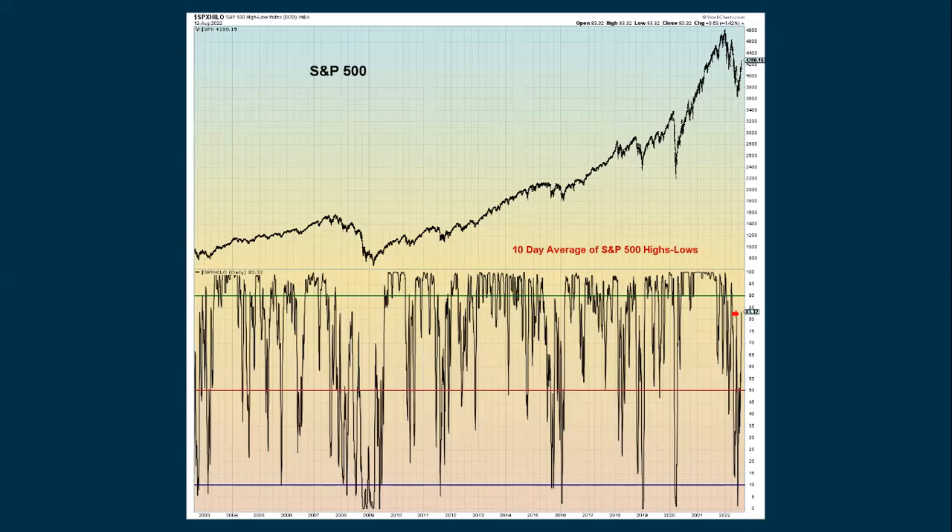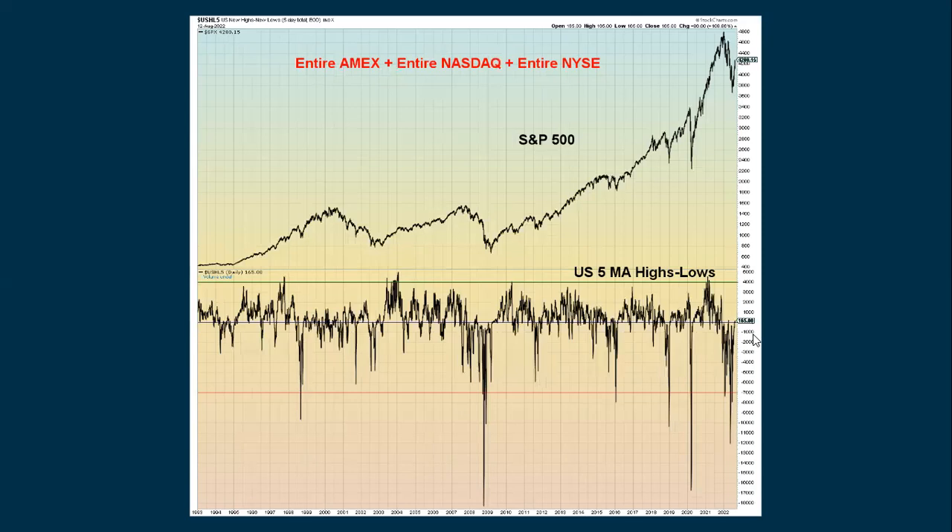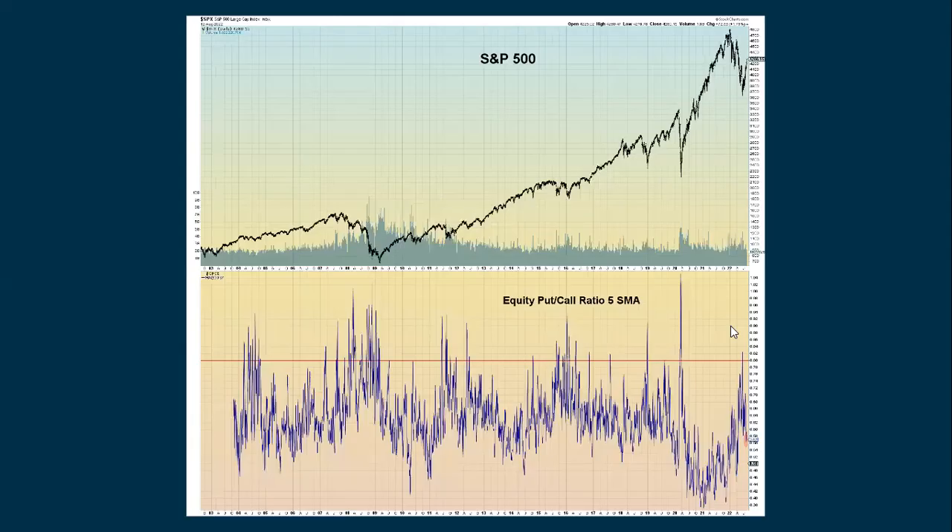Looking at a 10-day average of the S&P 500 highs minus the lows — it also gave an extreme negative reading and has since been showing improvement. Looking at a really broad area — the American Stock Exchange, the NASDAQ, and the NYSE — also gave an extreme negative reading on a five-period moving average of the highs minus the lows, and it's coming back up showing a lot of improvement. The equity put-call ratio, measured over a five-period simple moving average, spiked up when fear was really high around the June low and has been declining ever since. Across a number of different indexes, we're seeing a lot of improvement. Things are starting to look more positive as we enter the second half of 2022.